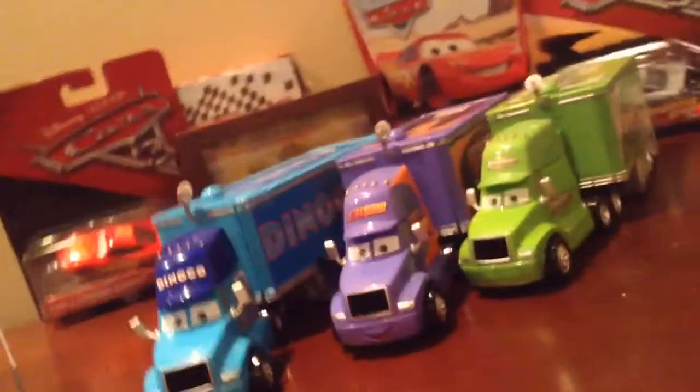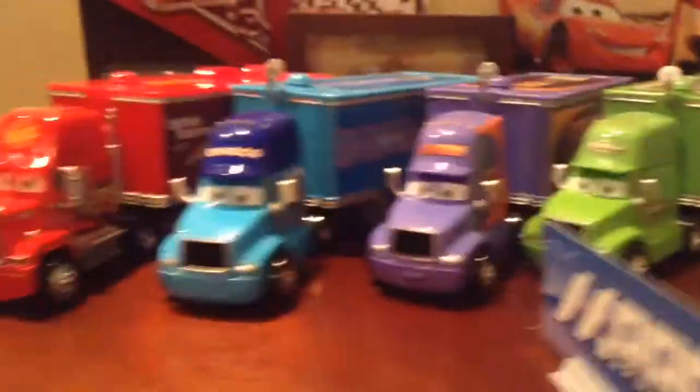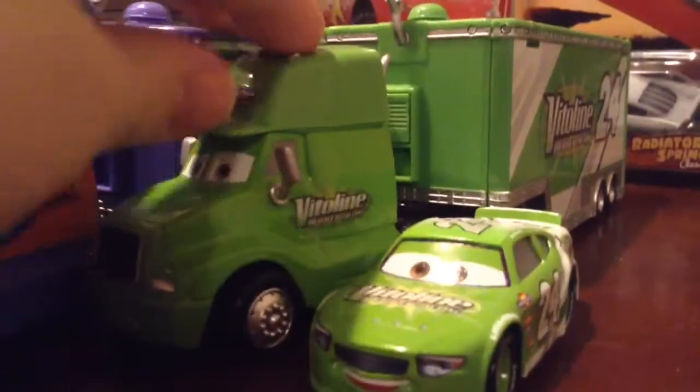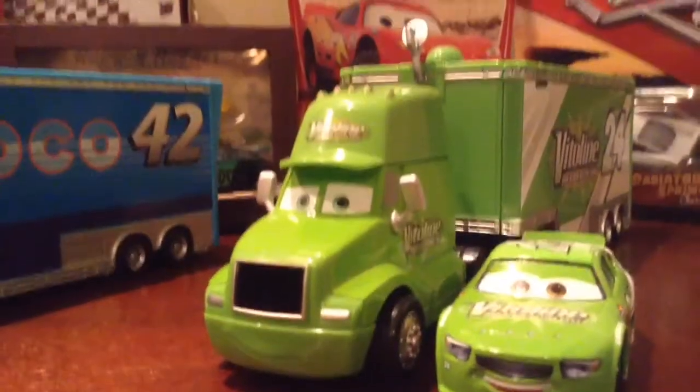Yeah, we have all four haulers now. Looks really nice. And I'm so happy to get this guy because he is pretty rare — unless, well, it's 2018, so he might be less rare now.